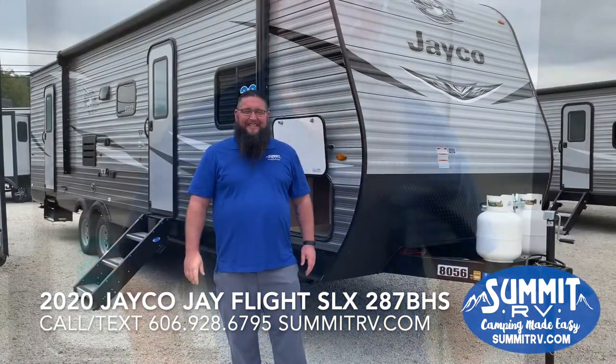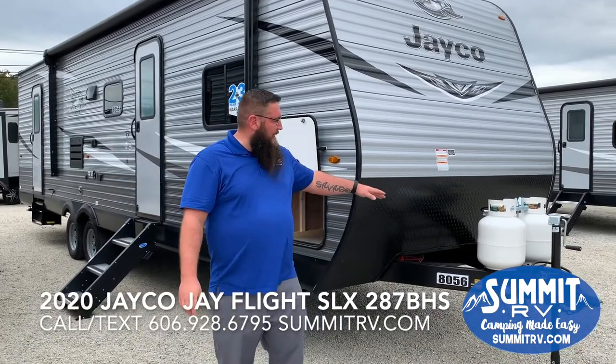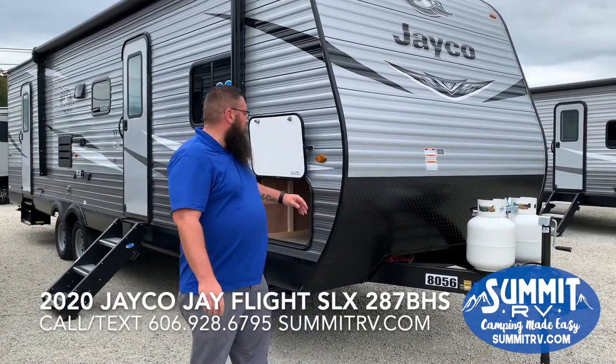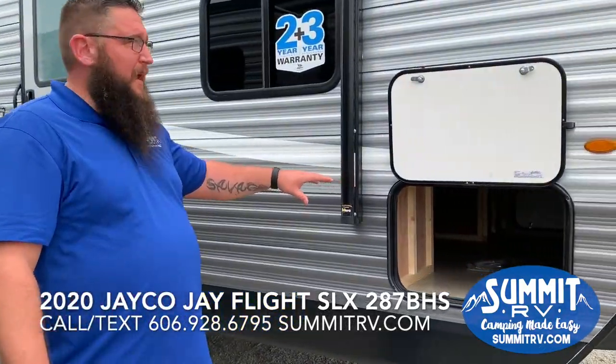Now we're going to take a look outside at the 287. You have dual 20-pound propane tanks on the front, and it's already prepped for solar — the solar hookup is right there underneath your tanks. You have your pass-through storage here that goes all the way through, and you can also access it from the bedroom.